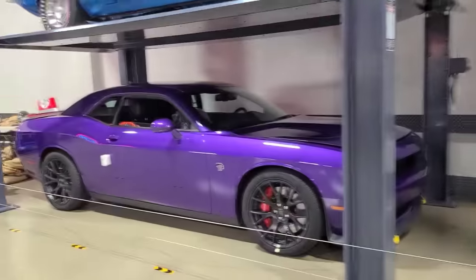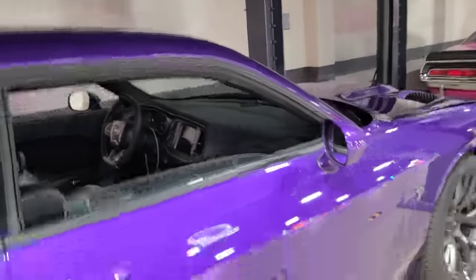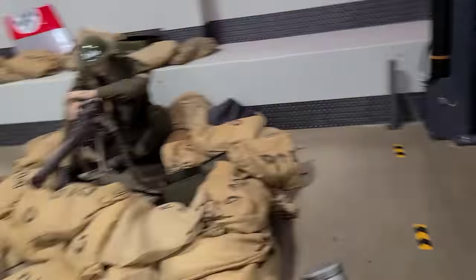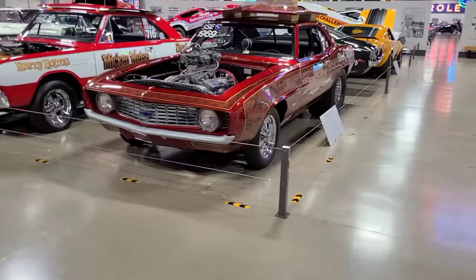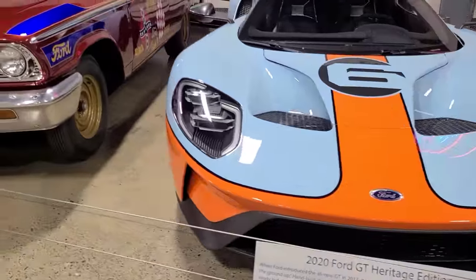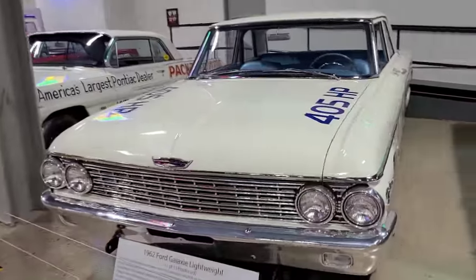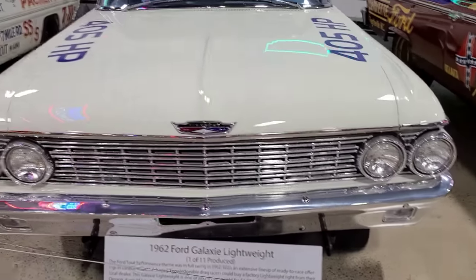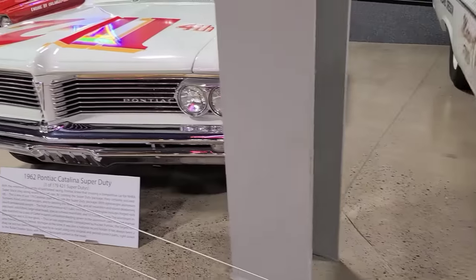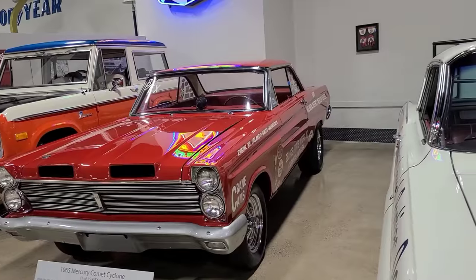Daytona is over there. Look at this one — look at the plastic shipping guards. Wait, you can drive this thing! Wow. 4GT Heritage Edition — Galaxy, Galaxy, one of 11 produced. Catalina, Comet Cyclone — that's pretty sick, one of 15.